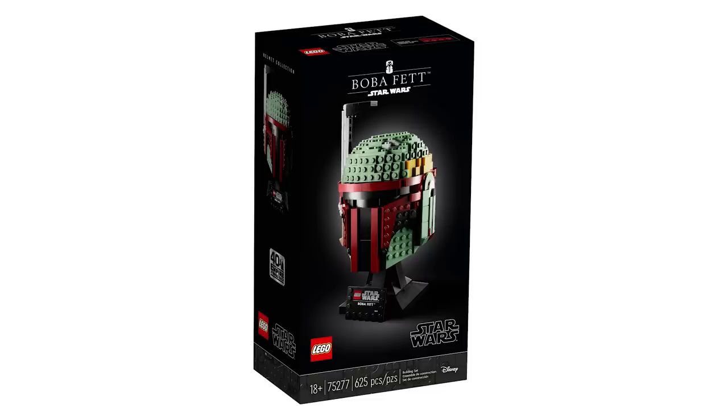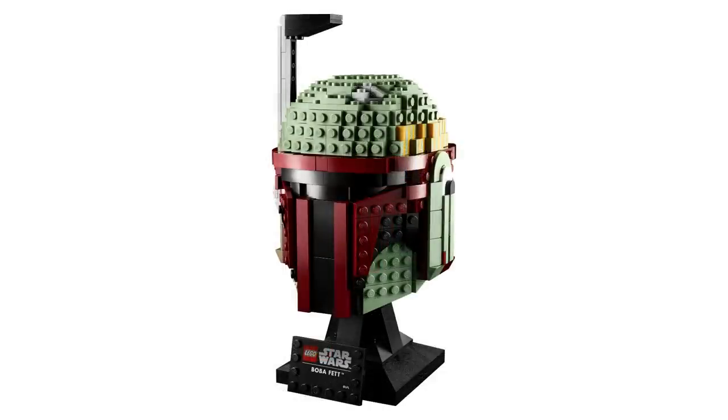Next we've got 75277 Boba Fett's Helmet, releasing April 19th along with the other two busts. The price is $59.99 USD and $79.99 Canadian. I'm not sure if I'm picking this one up — I really like Boba Fett and the red design, but I think it's really expensive. Also, it's not the same style as the Darth Vader bust, so it might be a pass.